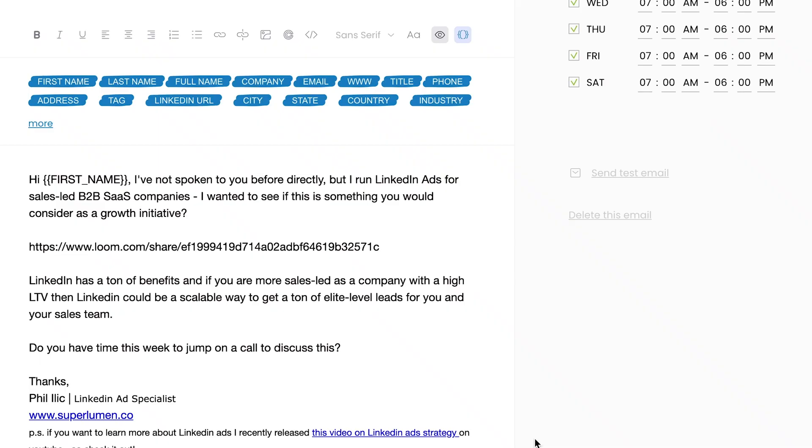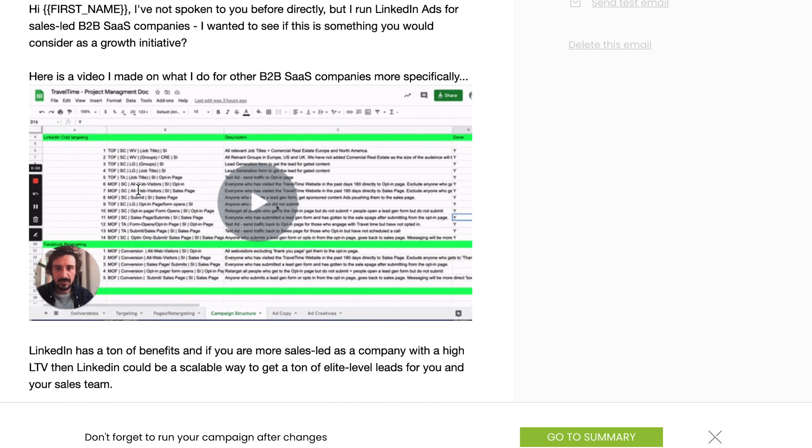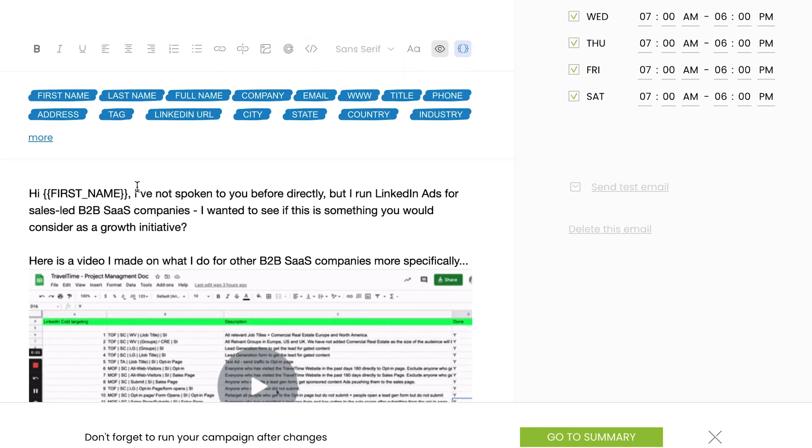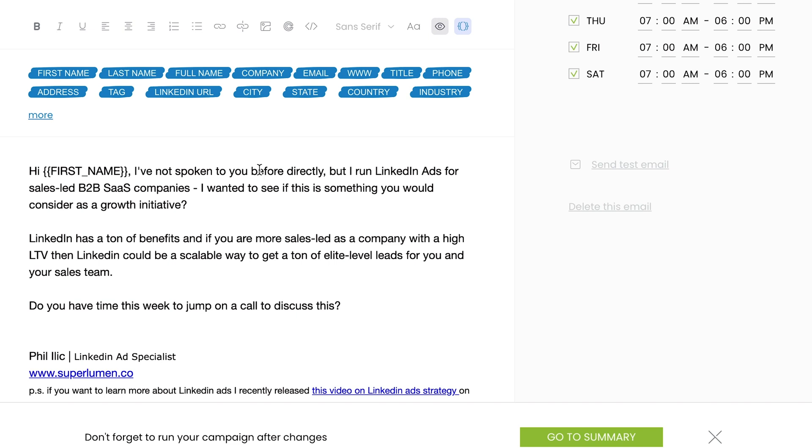Method number two I call the direct method. It uses zero personalization and goes really heavy on A/B testing the messaging — whether it's leading with a case study, listing three main benefits, or going straight in for the kill: 'This is what I do, are you interested?' This method does work in a way, but the con is that I ended up getting a ton of really negative feedback, which totally ruined my domain authority — replies just saying 'not interested' or 'delete me from your list.'